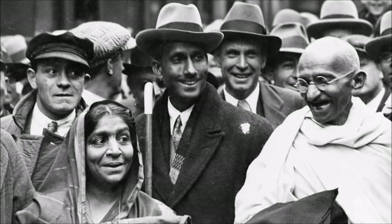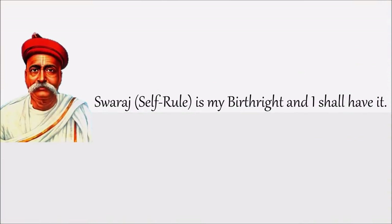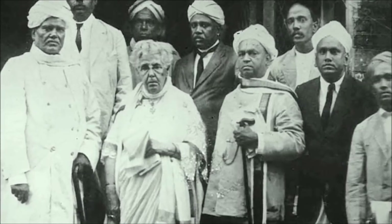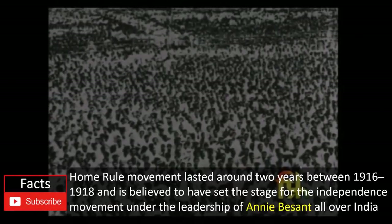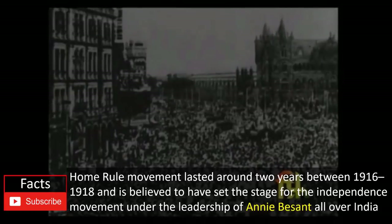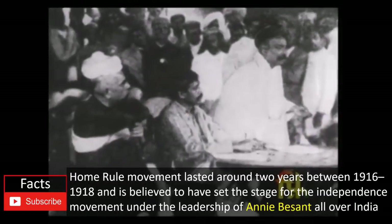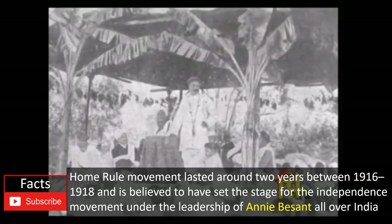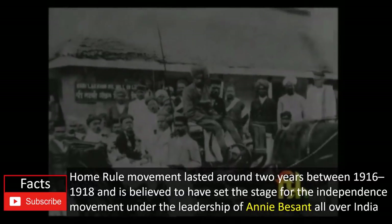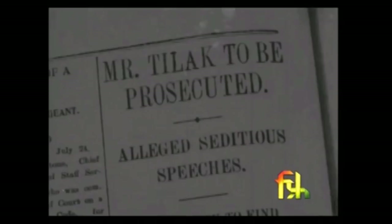Disappointed after years of trying to achieve independence through diplomatic means within the National Congress, Tilak joined hands with Annie Besant and G.S. Ghorpade to form the All India Home Rule League in 1916. This Home Rule movement played a significant role in setting the stage for the upcoming Indian independence movement. It spread to interior villages of India and played an important role in the unification of the National Congress led by Gandhi and the Muslim League led by Muhammad Ali Jinnah.